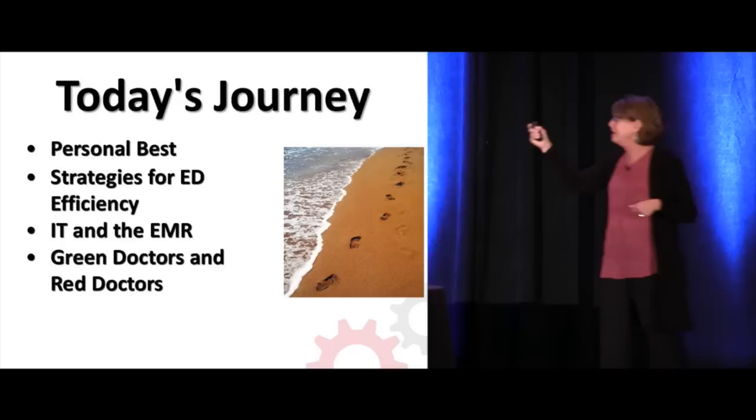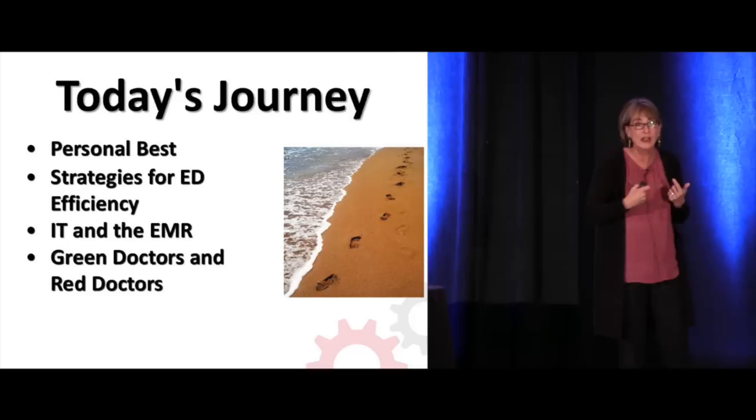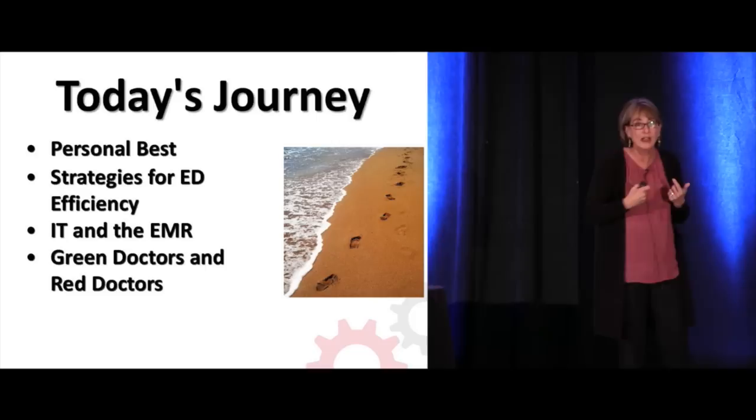Today's journey in the next 30 minutes: personal best strategies for ED efficiency, how IT can help and what are some quick wins you can have with your IT system to make you more efficient, and then the concept of green doctors and red doctors.